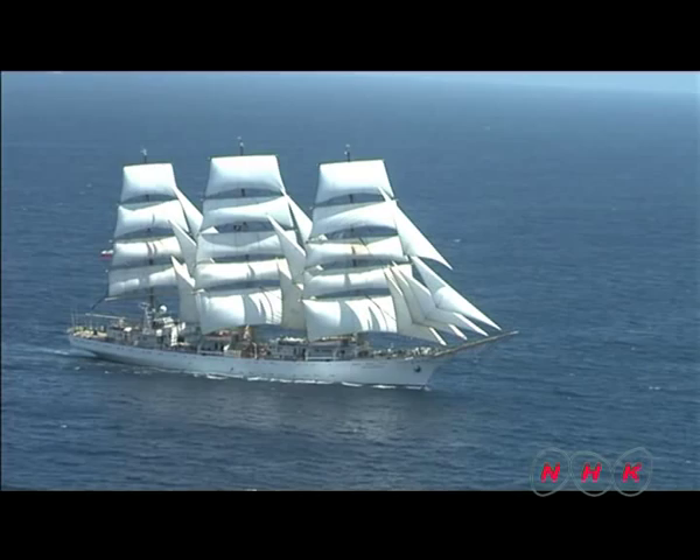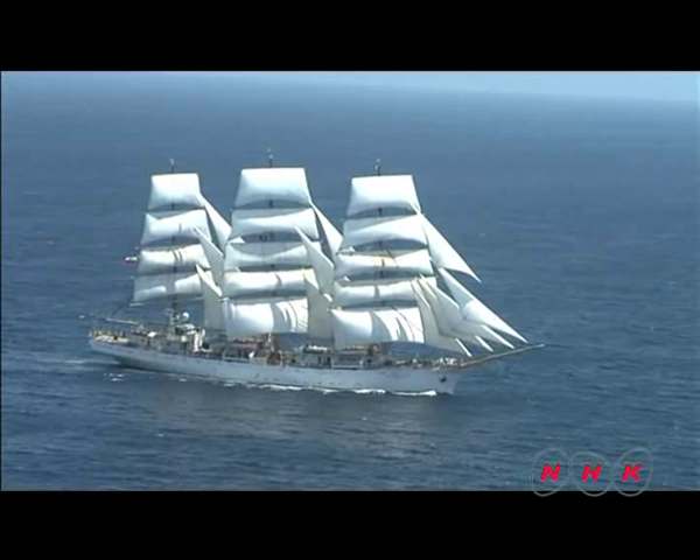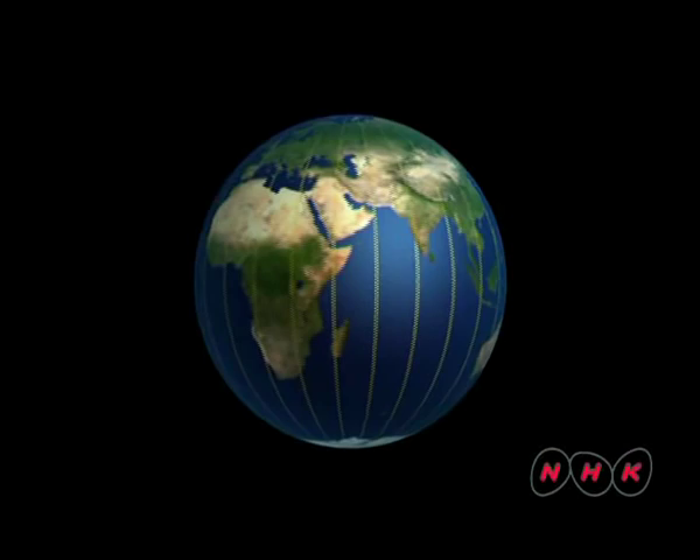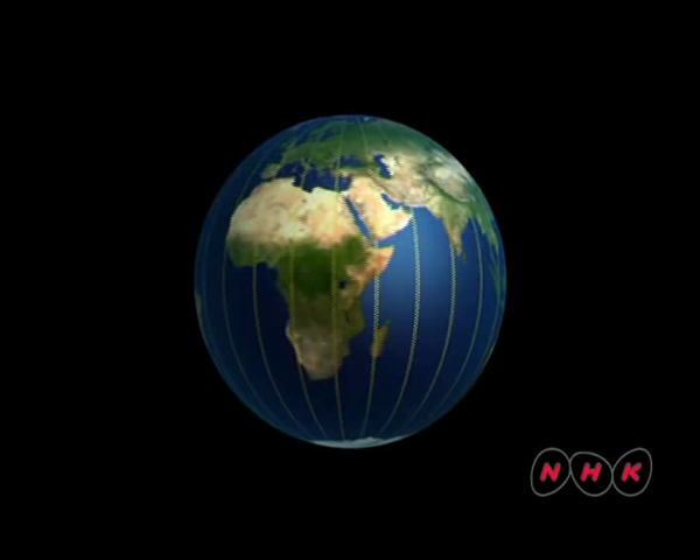To calculate longitude, people needed to know the local time both on board ship and at their home port. The Earth rotates 360 degrees in 24 hours, so one hour — a 24th of 360 degrees — is 15 degrees longitude.